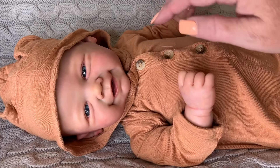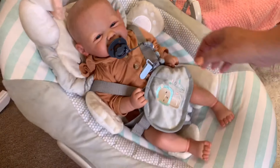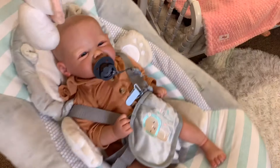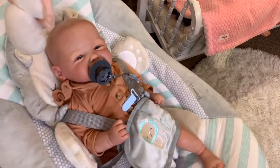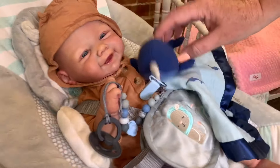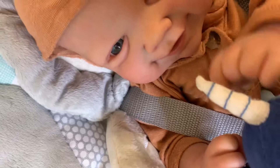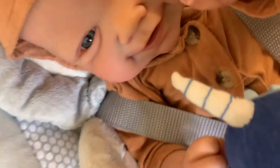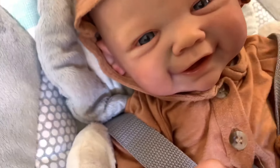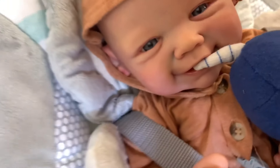I'm going to go ahead and put him in the swing while I clean up my mess. Alright guys, I gave him his little binky and he is just swinging away. I'm going to go clean up and then I'll come back and check on him.